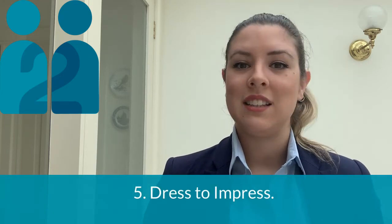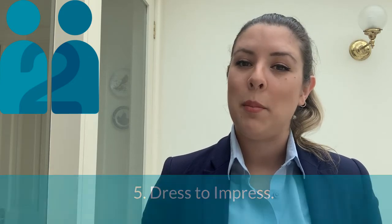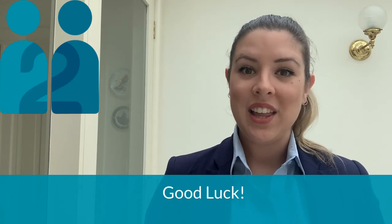Dress to impress. Regardless of your circumstances, always dress appropriately. Even if they can't see your pants, being in clothing that you feel confident in is one way to fake it till you make it. Please continue to look after yourselves and each other as we move through these tricky times. Good luck!